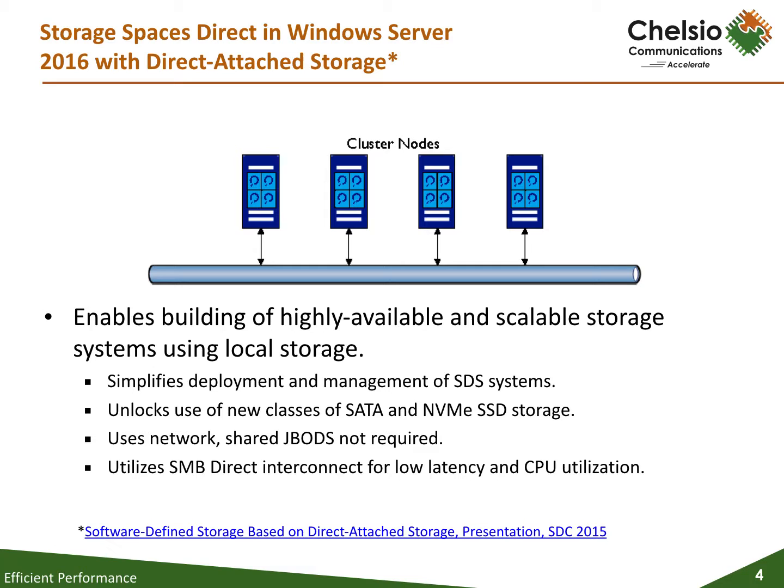Storage Spaces Direct utilizes local direct-attached storage shared across the cluster of a minimum of three physical nodes. Storage Spaces Direct uses shared-nothing hardware. It supports SAS, SATA, and NVMe. Storage Spaces Direct scales to 16 nodes and hundreds of drives per pool, the exact number to be announced at a later date. Storage Spaces Direct can be configured for chassis and rack fault tolerance.